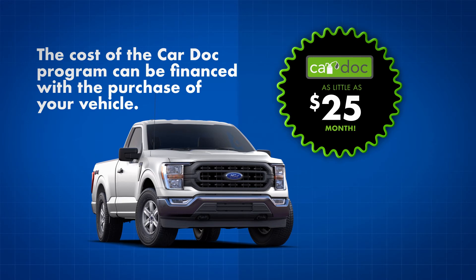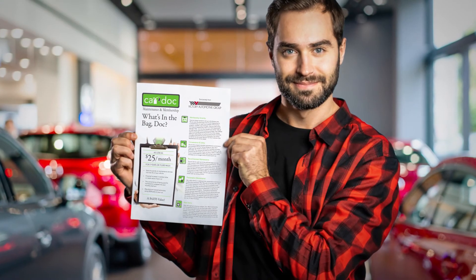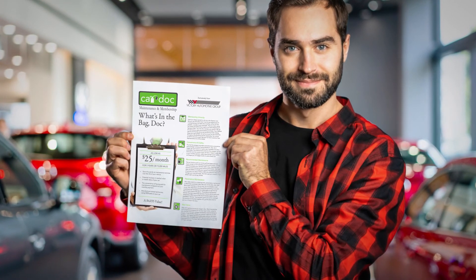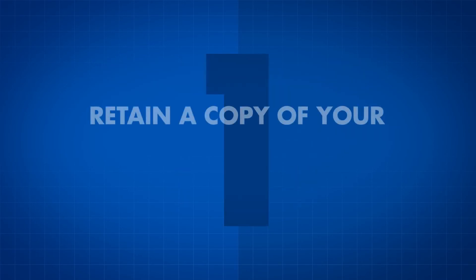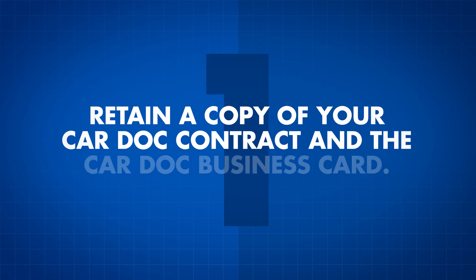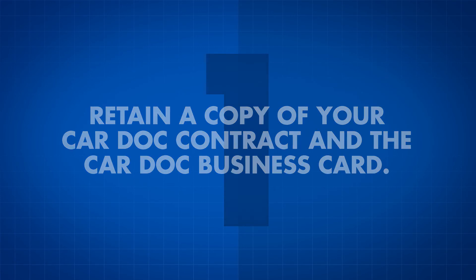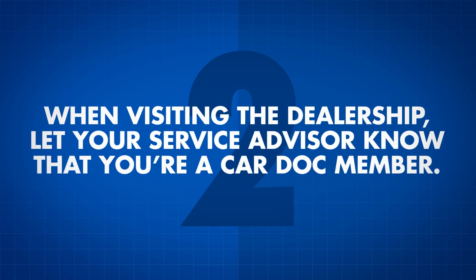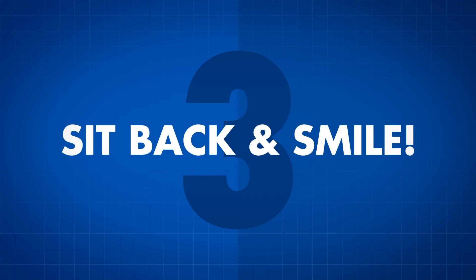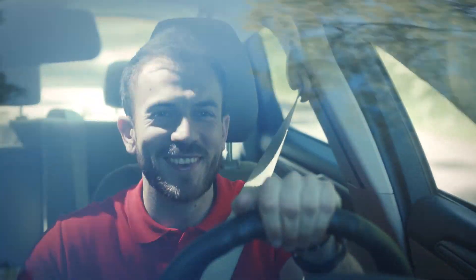The cost of the CarDoc program can be financed with the purchase of your vehicle for as little as $25 per month. As a proud CarDoc program member, redeeming services is as easy as 1, 2, 3. First, be sure to retain a copy of your CarDoc contract and the CarDoc business card, complete with your policy number — these documents are all you need to redeem any CarDoc services or amenities. Second, when visiting the dealership, let your service advisor know that you're a CarDoc member. Third, sit back and smile — you made a great decision when you added the CarDoc maintenance and membership services.